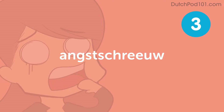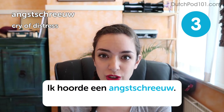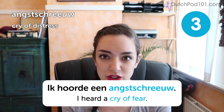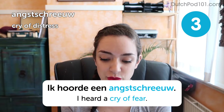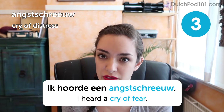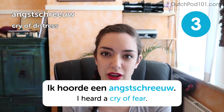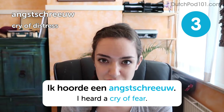A cry of distress. I heard a cry of fear. So this is a really great one for playing hangman, because it has eight consonants in a row. Don't worry if you don't get this right — it's not a common word. And as you probably could hear, it's not my favorite word to pronounce either.